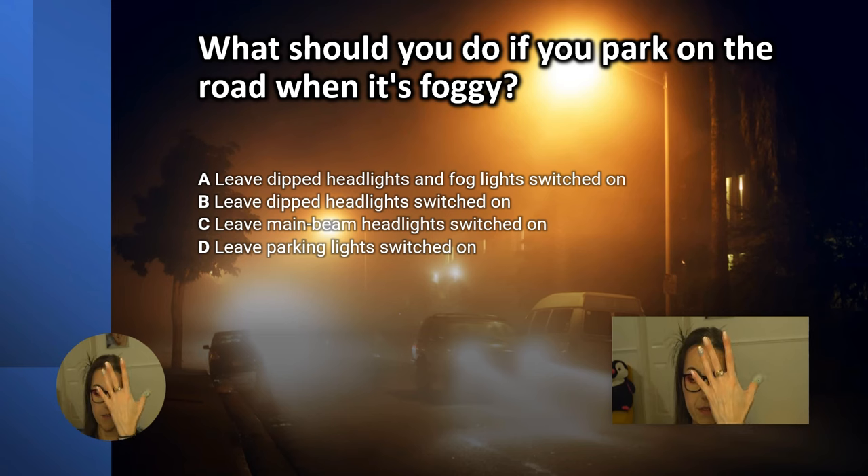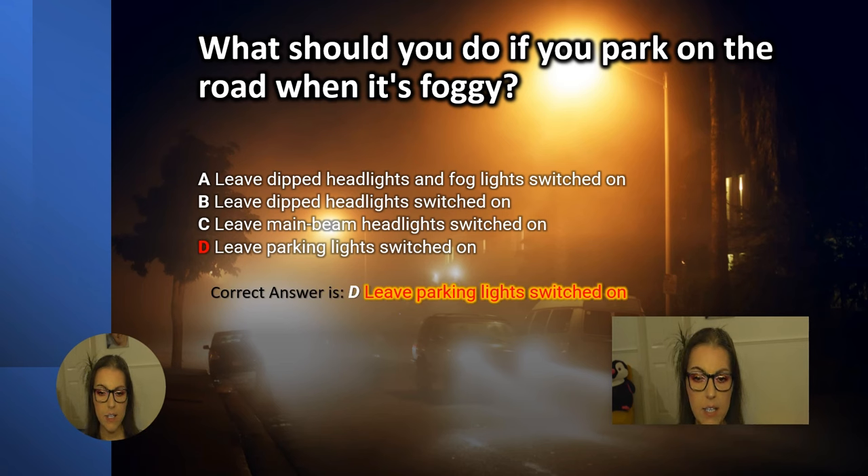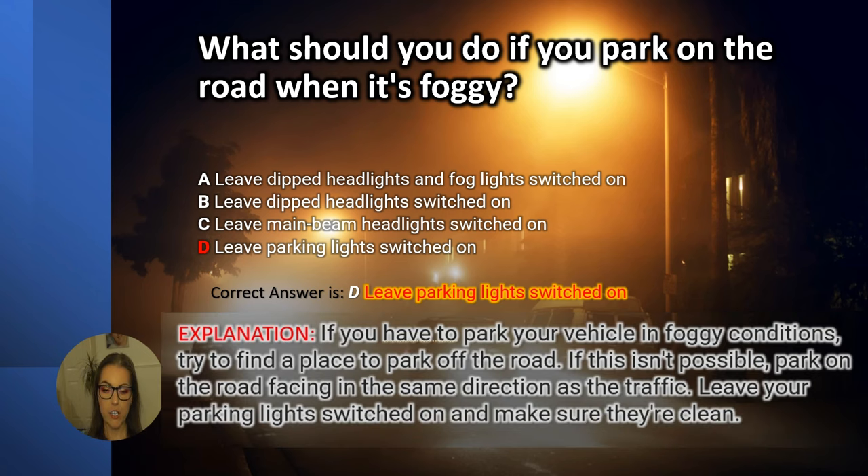The correct answer is D. Leave parking lights switched on. Explanation: If you have to park your vehicle in foggy conditions, try to find a place to park off the road. If this isn't possible, park on the road facing in the same direction as the traffic. Leave your parking lights switched on and make sure they are clean.